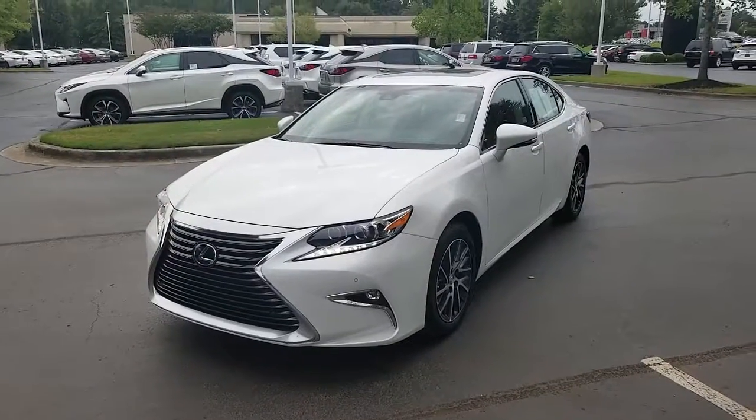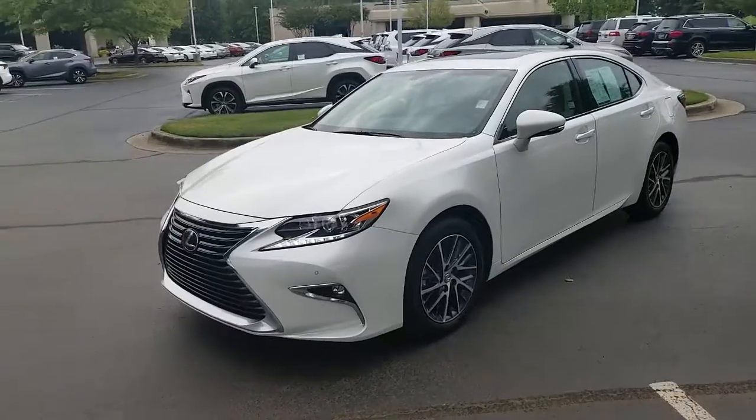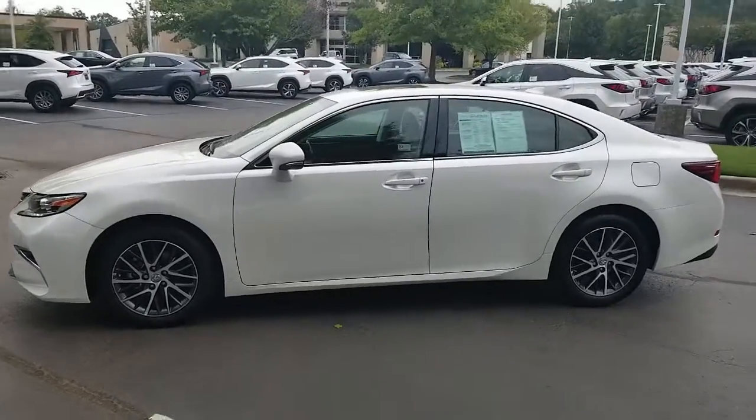Hello, this is JJ with Lexus at Home for You. Here today we have a 2017 Lexus ES350.